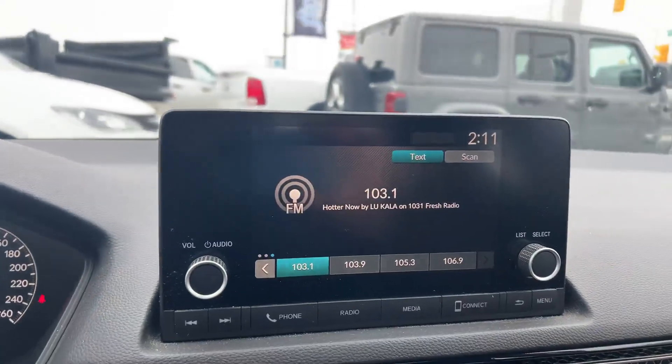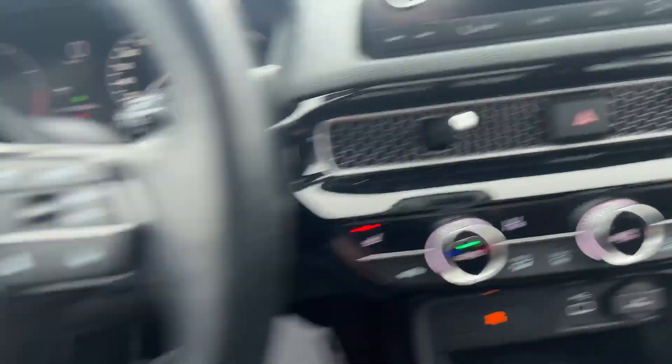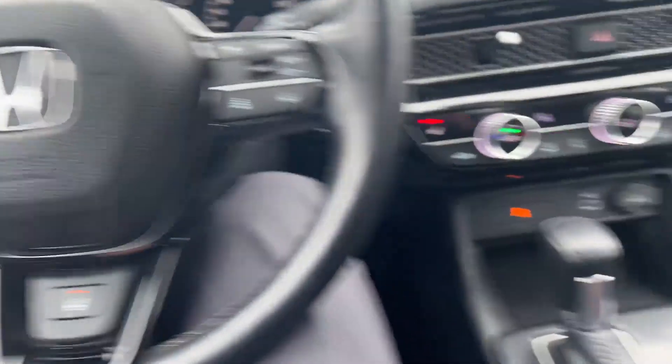You've got the new display screen here, so you have Apple and Android CarPlay off of that. It's equipped with heated seats, it's got the heated steering wheel, power locks, power mirrors, power windows, and good space for a sedan — a nice four-door sedan.